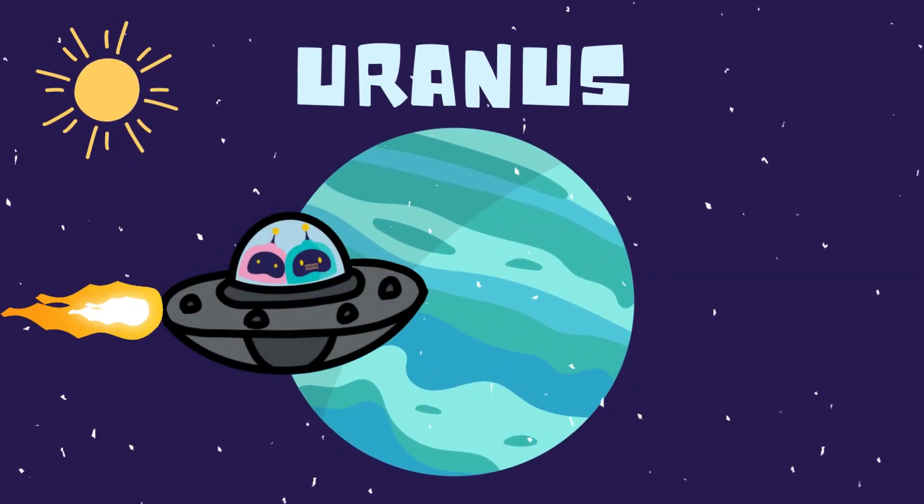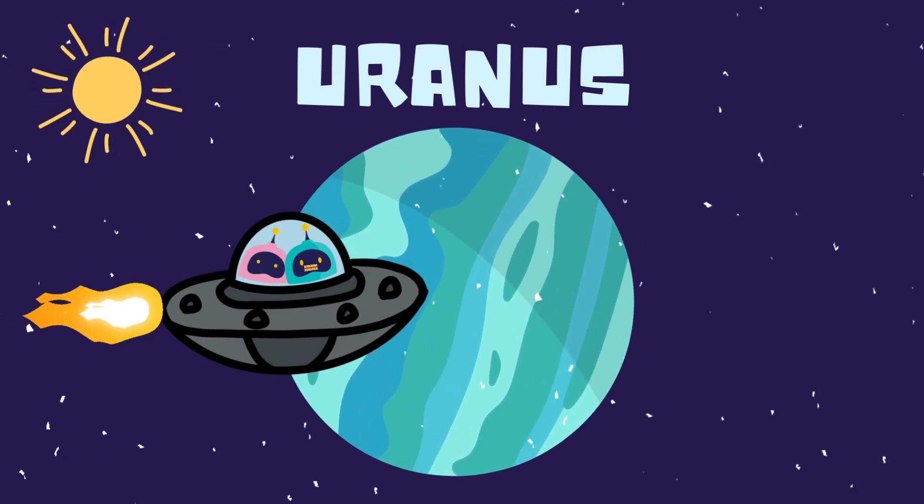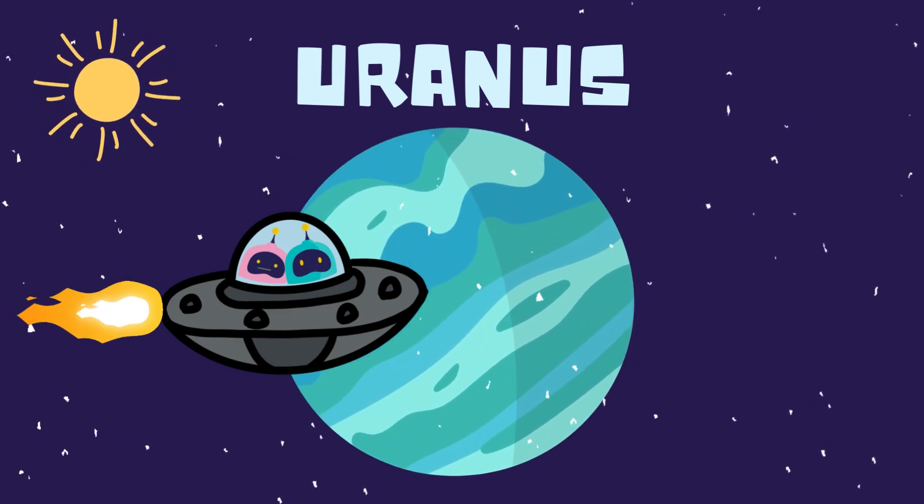This is Uranus, the blue-green planet. It looks like it's lying on its side. That's because Uranus spins on its side, unlike any other planet. It's like a planet doing a cartwheel.